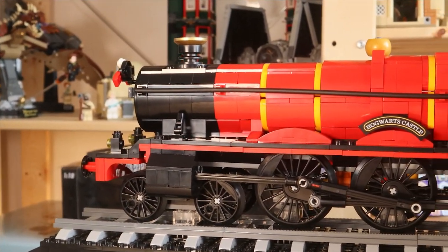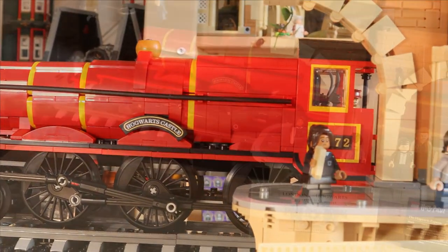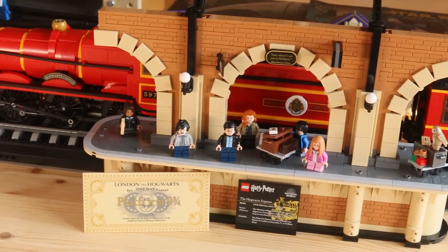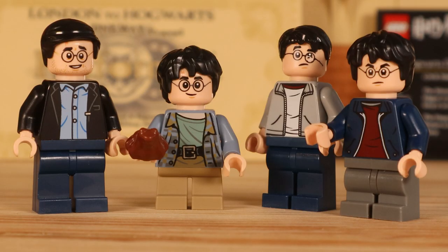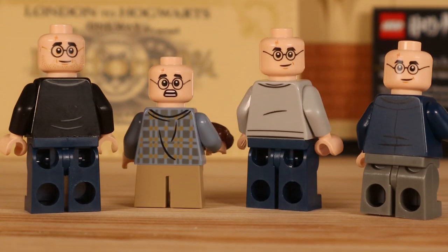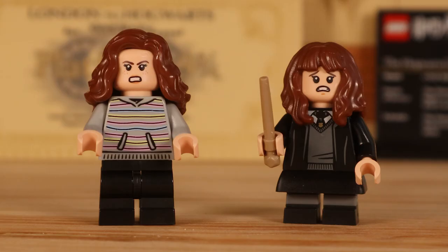This set is absolutely huge, so I'm going to film it in different sections. Let's get into the minifigures first, and then we'll show you each section of the set afterwards. Taking a look at the Harry figures in this set, we get four of them. From left to right, we have adult Harry from the epilogue 19 years later, Harry from the Philosopher's Stone, Harry from the Half-Blood Prince, and Harry from the Prisoner of Azkaban. They all have back printing and also back face printing — my favourite being the adult Harry.